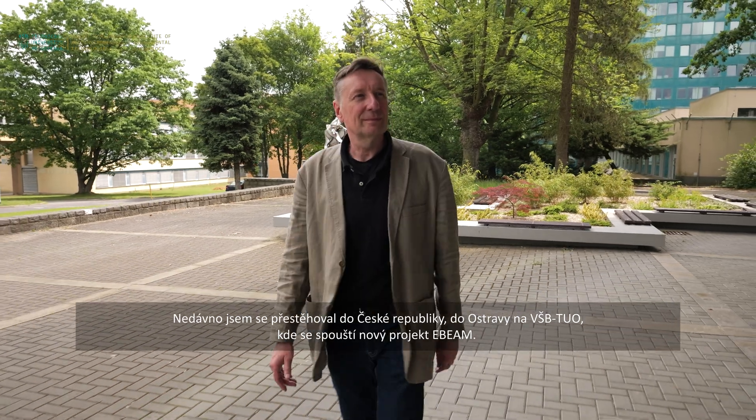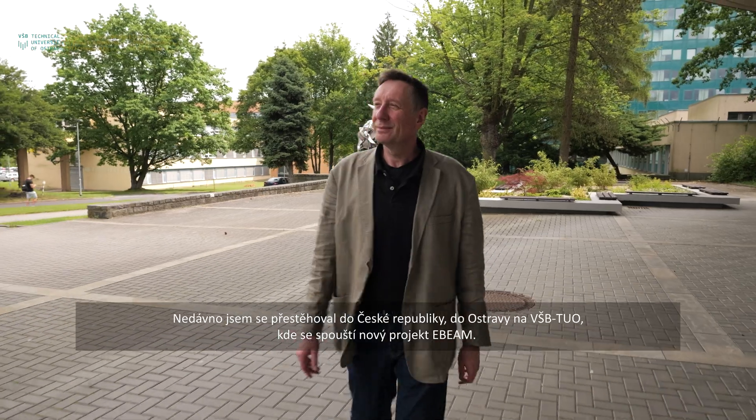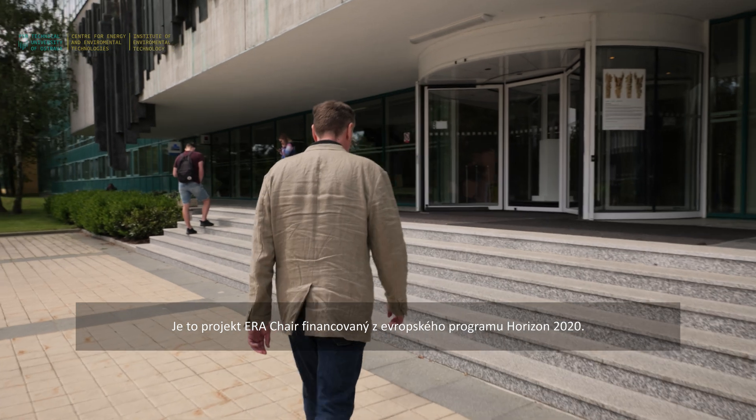Most recently I've moved to the Czech Republic, to Ostrava, to the ESPE, where I'm setting up a new project — the E-Beam project — which is an ERACE project funded from the European Horizon 2020 program.